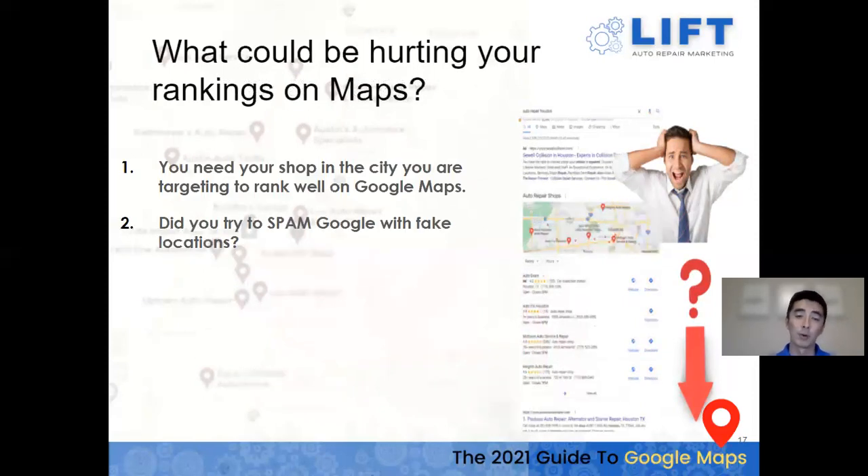If you did try to spam Google with fake locations, I would go in and delete those listings now. Even if Google hasn't found them yet, their algorithm is getting smarter every day. You don't want your main business location flagged and suspended, starting over from scratch with zero reviews — that would be a really big detriment to your business.